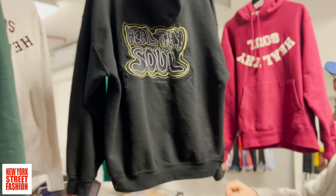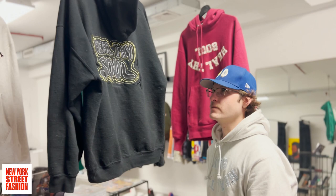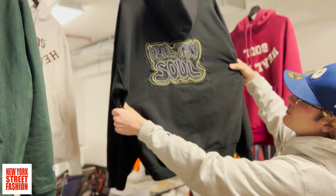Just show me everything you've got going on right now. This is sort of like an archive — these are all personal hoodies of mine. Sort of examples of what I've made and what I can make.